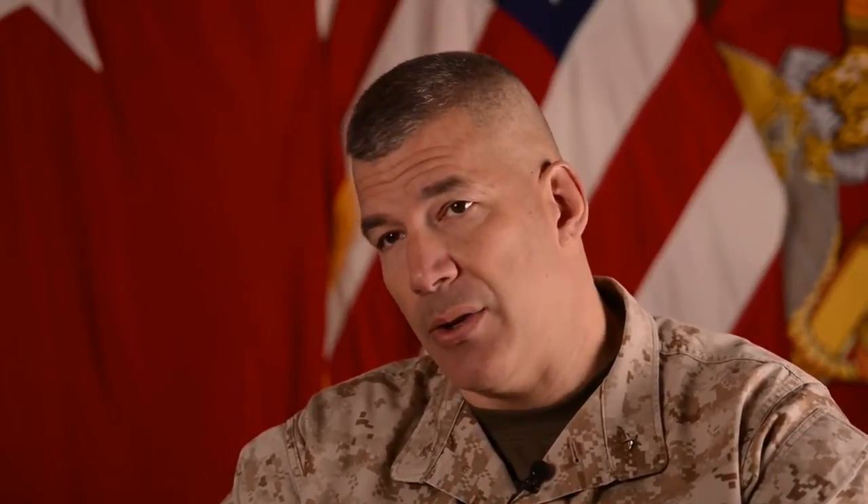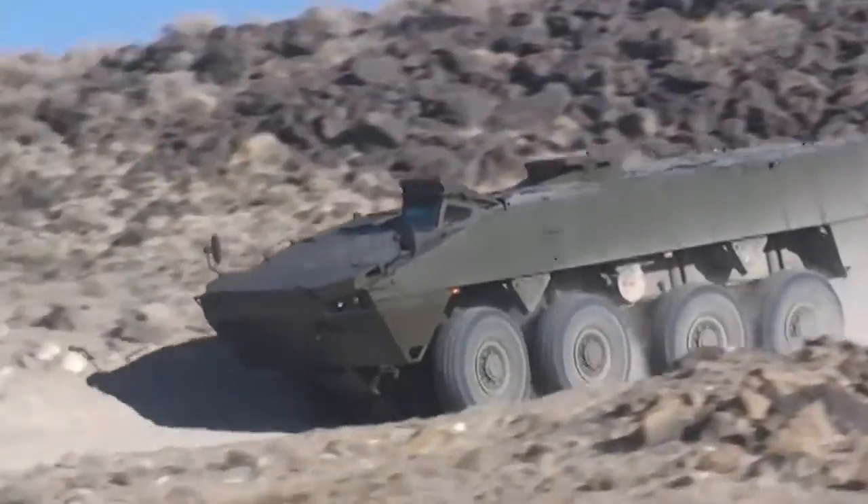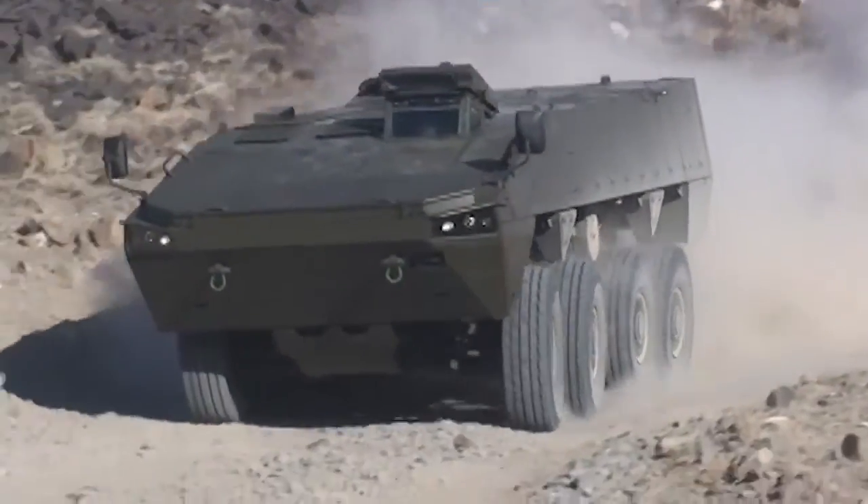One of the things we found in Iraq and Afghanistan was our seven-ton vehicles, which weren't specifically built for IEDs, did much better than our other vehicles because they had much higher ground clearance. It's going to be lethal — more lethal — it's going to be faster, the troops inside are going to be better protected, and so that's why we're going after the ACV.